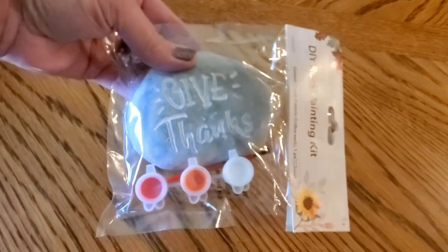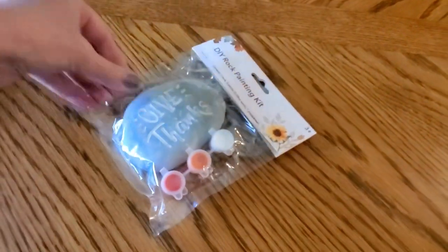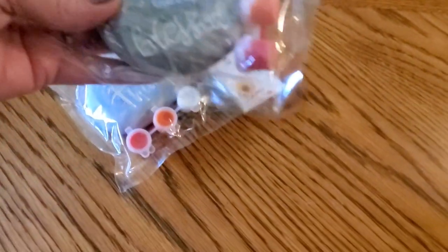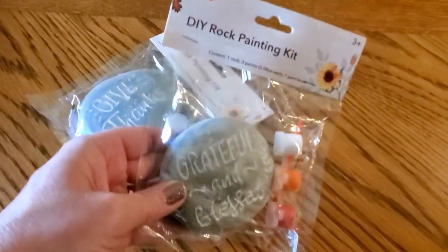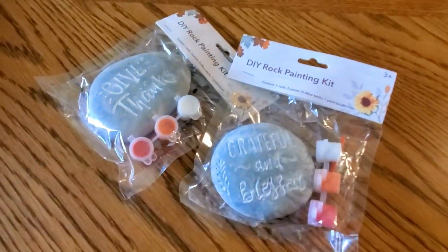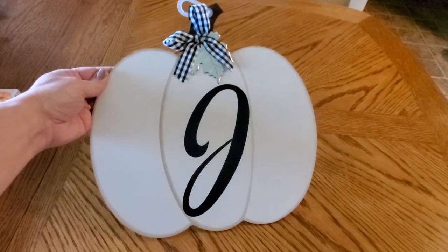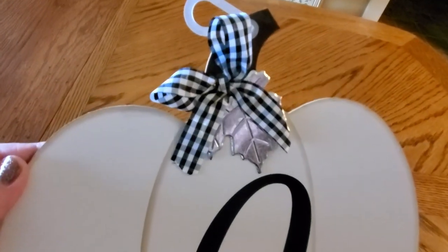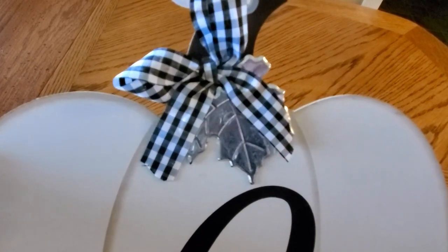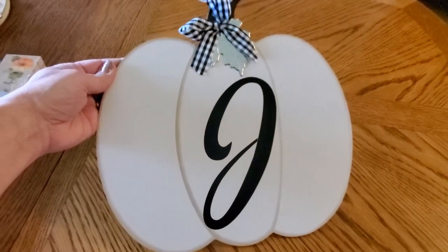Also new this year, these DIY Rock Painting Kits. I think these would be really cute to paint and put in a tiered tray, and they had several different styles. I was surprised to find they had this Farmhouse Pumpkin with the monogram letter J on it for our last name. I was surprised because they only had a few, and they did have the right letter for me.